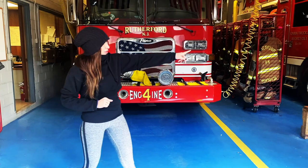Hey guys, I'm so excited to have you here in the firehouse. This is such a treat to be able to bring you inside the firehouse. Right behind me here you have Engine 4, and if you look to my left you have the truck company. When I was little I was always confused as to what the difference between an engine and a truck is.